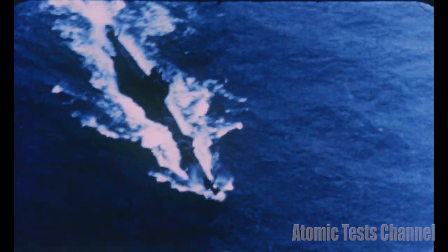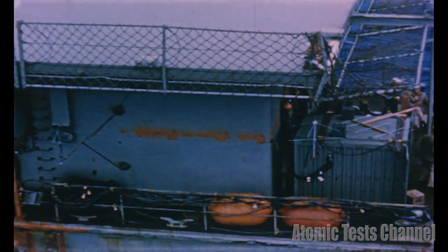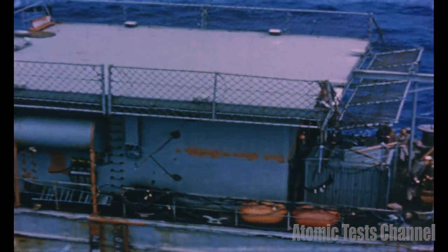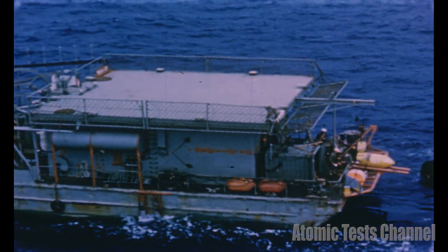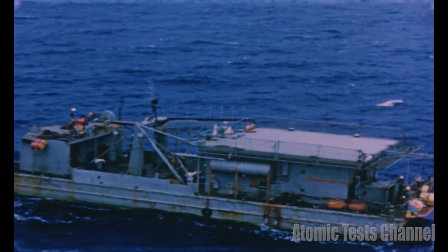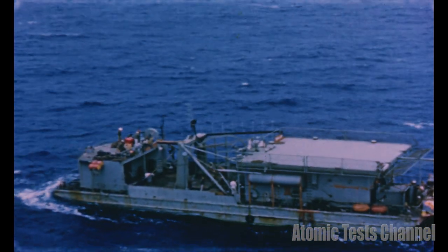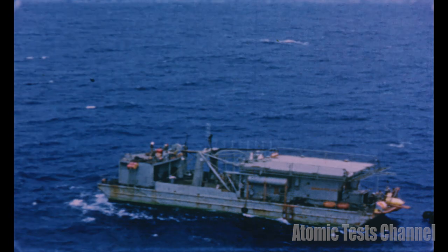Cargo ships, naval vessels, troop ships — these were the reasons why we needed urgently to know how to stop an enemy submarine permanently. New weapons must be thoroughly tested under scientifically controlled conditions before they can be proven useful to our national defense. Several hundred feet below this barge is suspended an atomic bomb. But if we ever had to use it, how effective would it be?